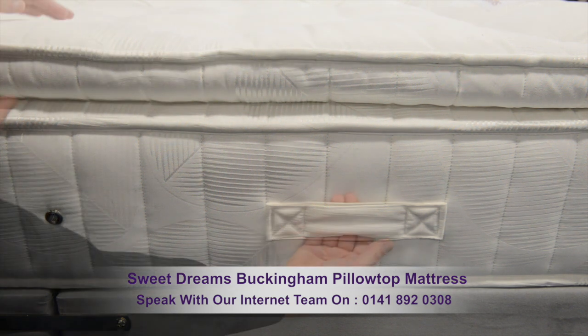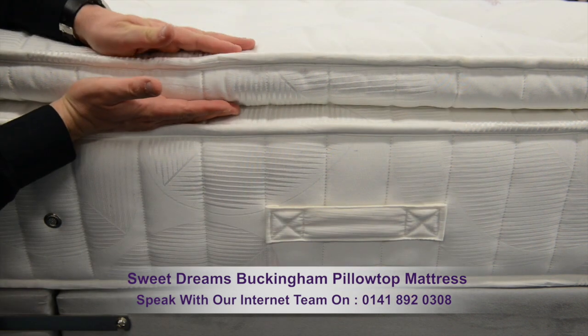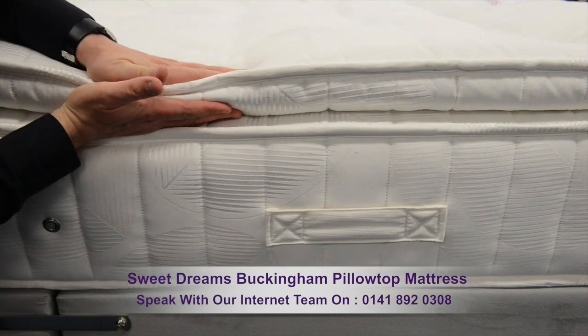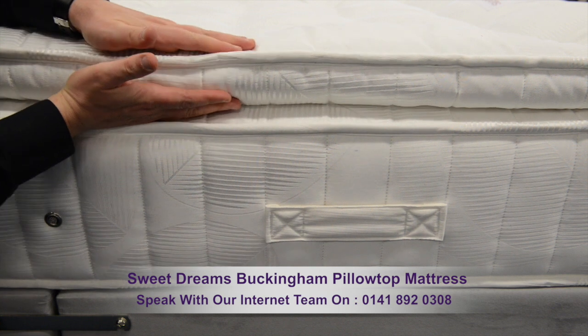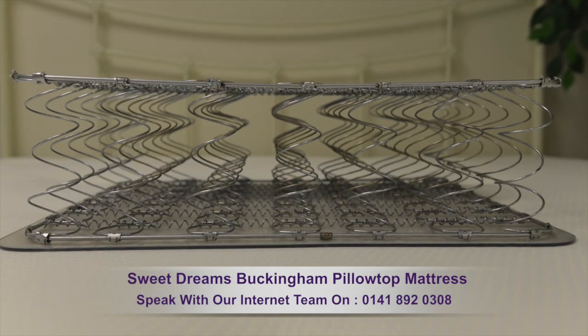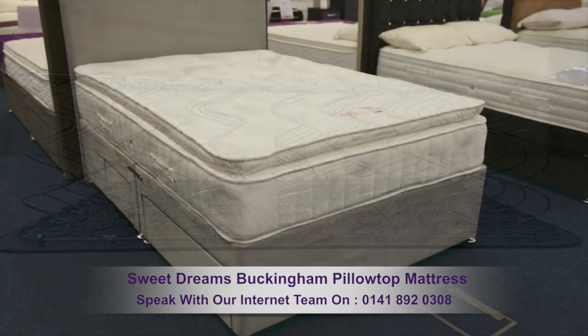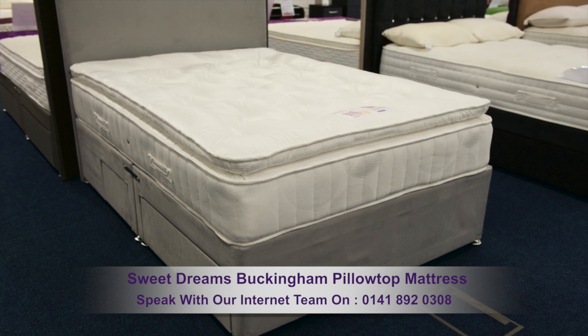Air vents help the mattress breathe and four durable side handles make it easy to move. A wonderfully comfortable pillow top will seriously enhance your sleep, while at the bottom of the mattress there are twice as many sleep zone springs than a standard mattress, meaning a real increase in support.